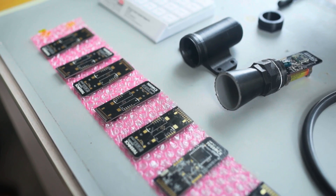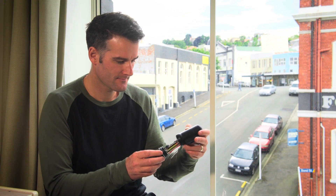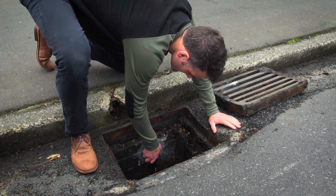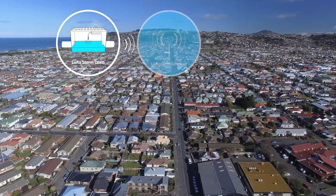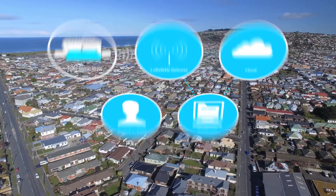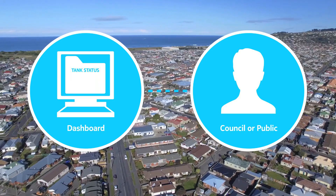The ideation group looked at the problem several ways, but eventually settled on a brilliant idea by Jesse Teet from Tussock, using wireless monitors inside the mud tanks to send data to a digital dashboard. The idea is that we'll install sensors into the mud tanks. They will monitor the water level and collect the data through the LoRa network. The data is collected on the dashboard, where it will be displayed for the council and the public, and we'll allow them to see if there's any issue.